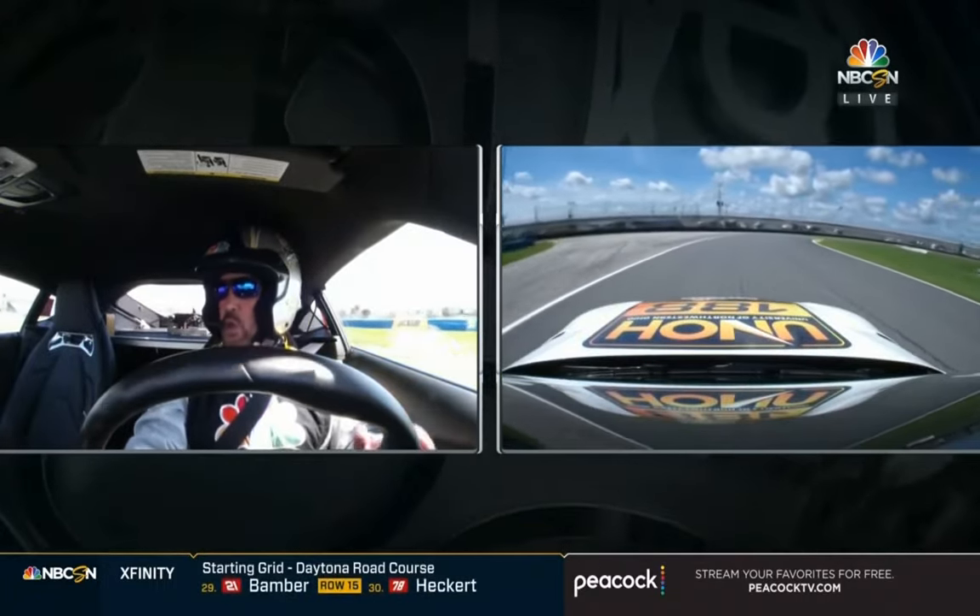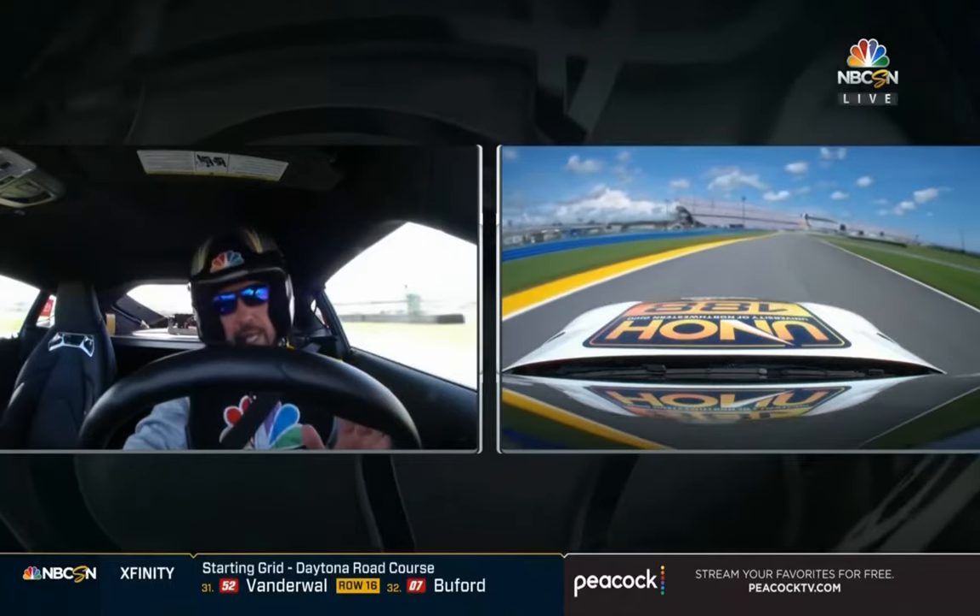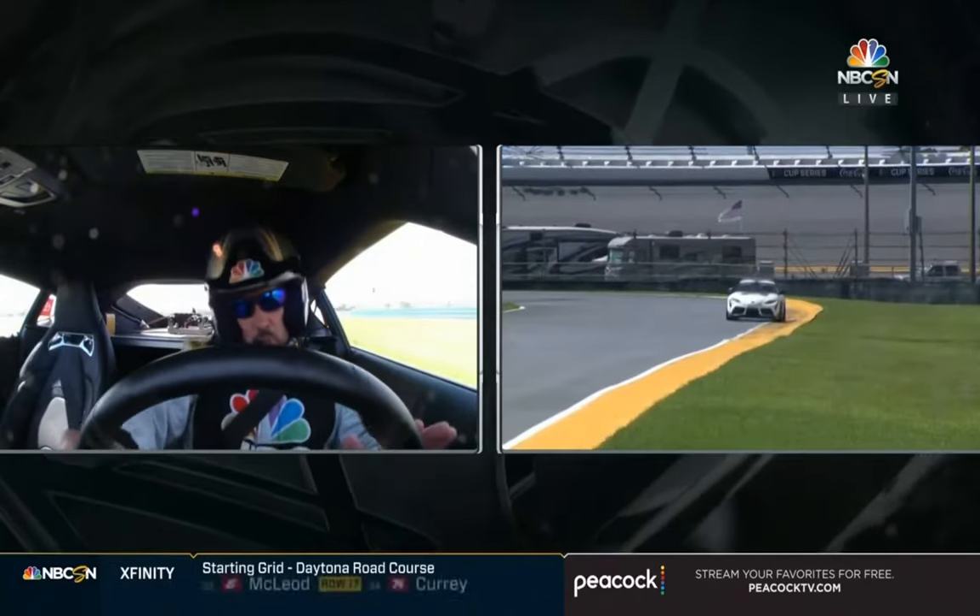Takes forever to get around this corner. It's slow, but you really can't get aggressive because you'll lose a lot of time. So you just got to kind of roll through here, get it straight, get hard on the gas, and this next short chute.